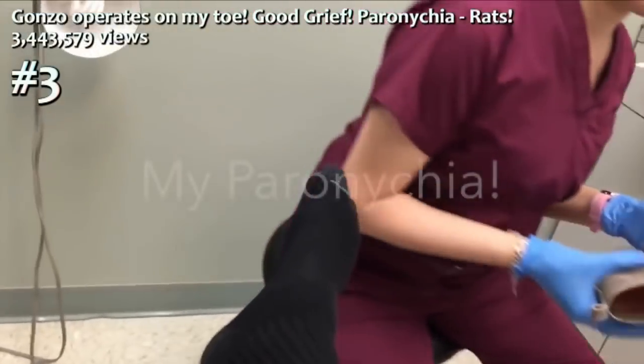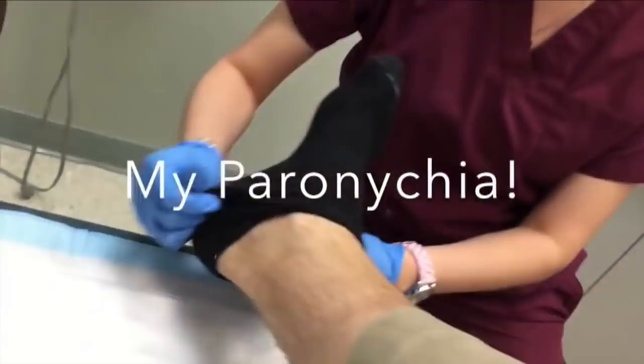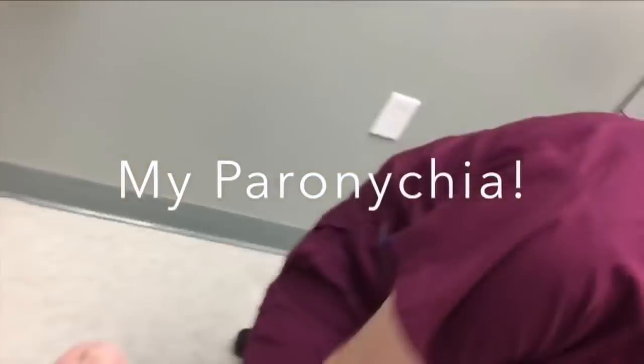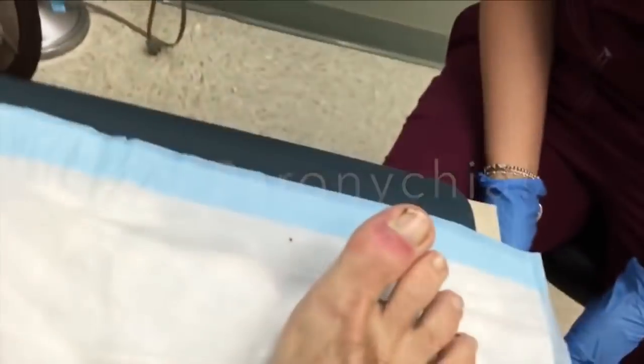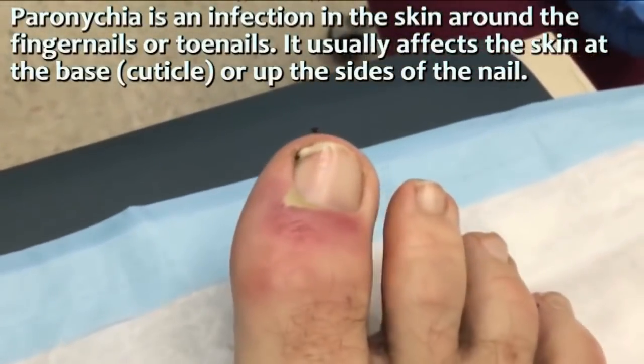Don't take my face to my face — I've got a toe problem. Gonzo's going to have to operate on it. Nobody better make fun of my ugly foot. You can't even see it. Look — see that? That's called a paronychia.